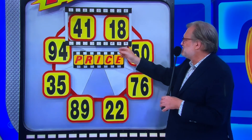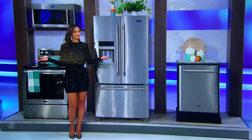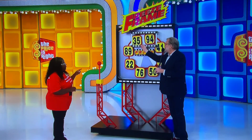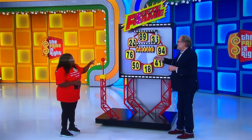It's $4,118. When you see the correct price of the Maytag kitchen over there in the frame, pull the lever and freeze it there. If you're ready, that brand new kitchen is all yours, Patricia. You ready to go? Good luck.